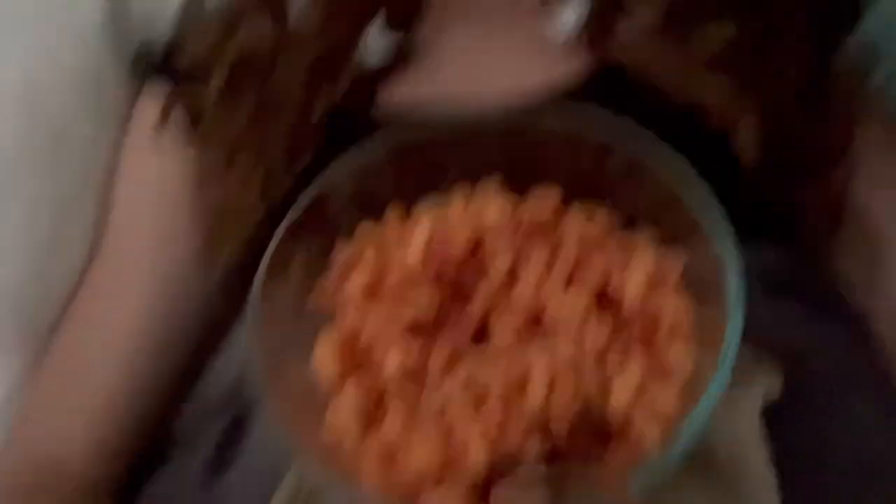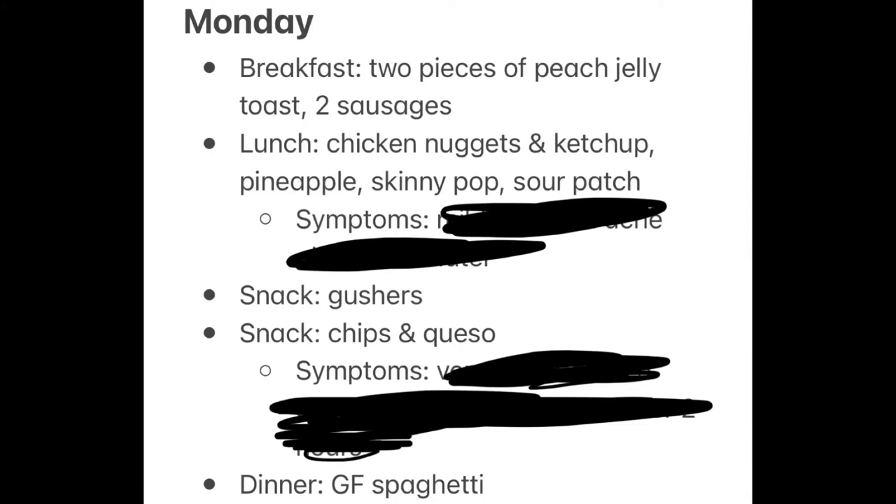My stomach still feels pretty bad, not nearly as bad as earlier, but I'm eating some gluten-free spaghetti because I need to put something into my body. I'm watching Married at First Sight, which is just the best. Here's everything I ate on Monday — I only had two symptoms, which for me is not bad. But the intensity of the second one was insane; I was almost crying I was in so much pain. Sometimes it takes a few days to cleanse a food out of your system, so I still had hope.